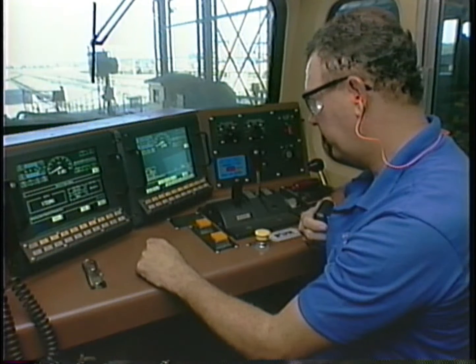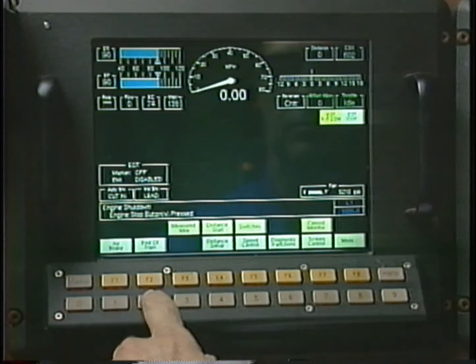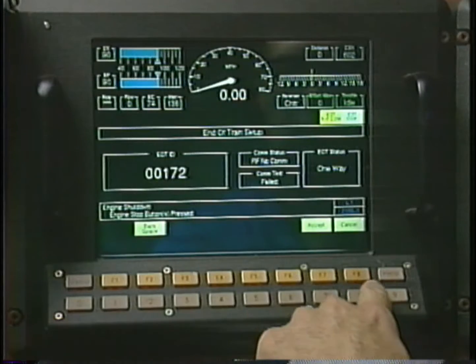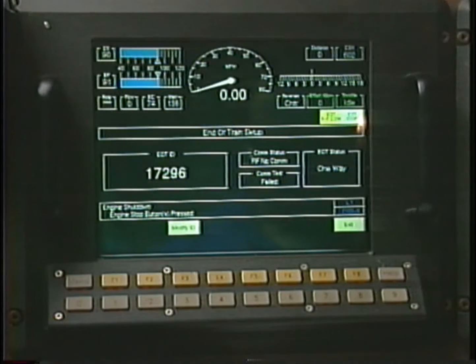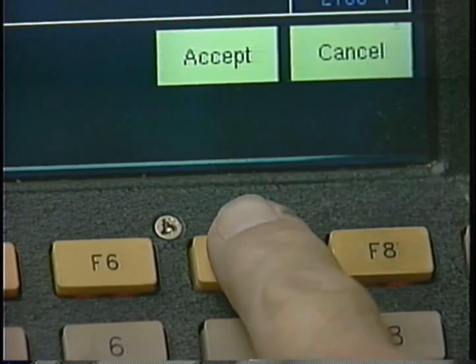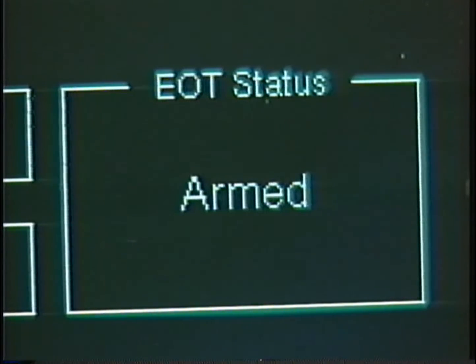When arming a CW60AC, start at the main operating screen, which will read 0000-0 on the lower right corner. Press the 2 key to display the end-of-train screen. Press the F3 key, then use the number keys to enter the EOT identification code, then press F7 to save it. After the ID code is saved, the screen will change back to the EOT setup screen. When the person at the rear of the train pushes the test button of the EOT, the status text on the computer display will read Arm Now. Press and release the F7 key within five seconds to complete the arming procedure. The status text should read: Armed.